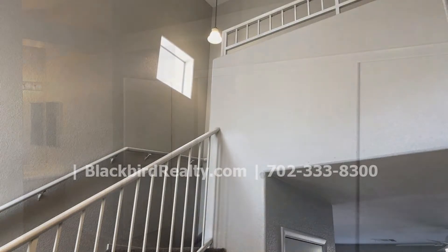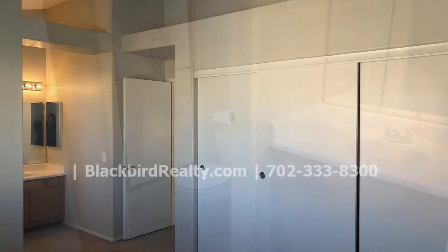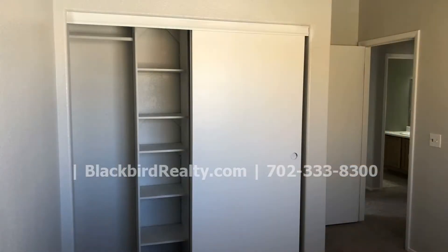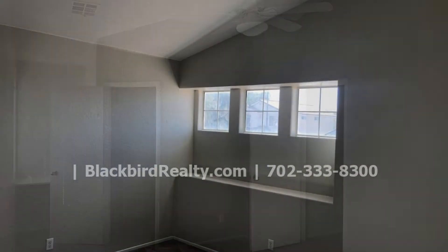This home features four bedrooms and two and a half bathrooms. The master bedroom includes a huge closet and a private bathroom. The other bedrooms have good closet space and lots of natural light. One of the bedrooms was converted from a loft to a bedroom, making it large and convenient for your storage needs.